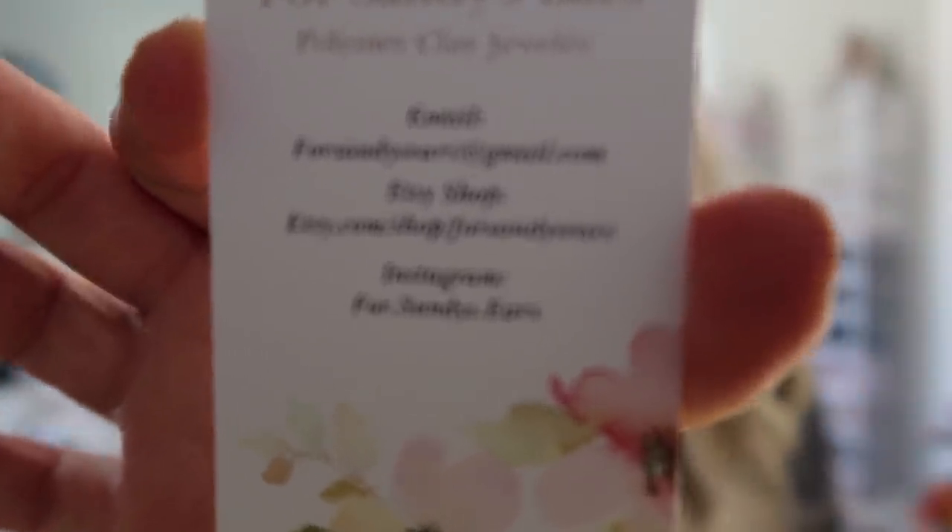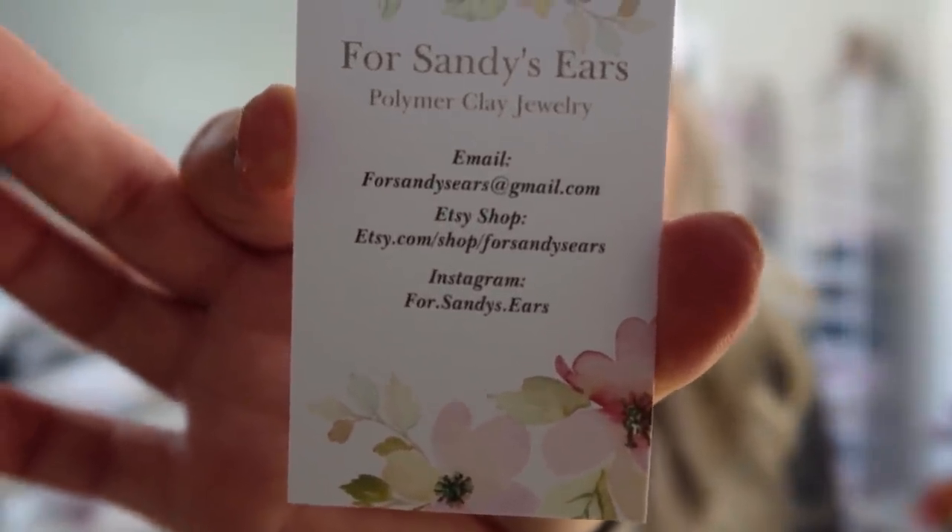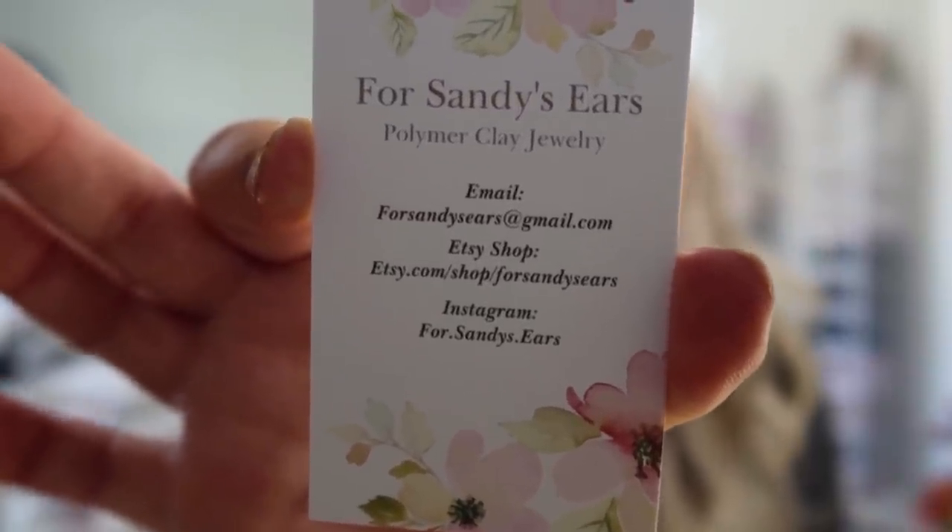Her shop is For Sandy's Ears. You can email her at forsandysears@gmail.com. Her Etsy shop is etsy.com/shop/forsandysears, and her Instagram is four.sandys.ears. I'll have everything linked down below in the description box, and I'll show it up close so you can screenshot it if needed. Go support her because these are so so cute — I'm obsessed with them!